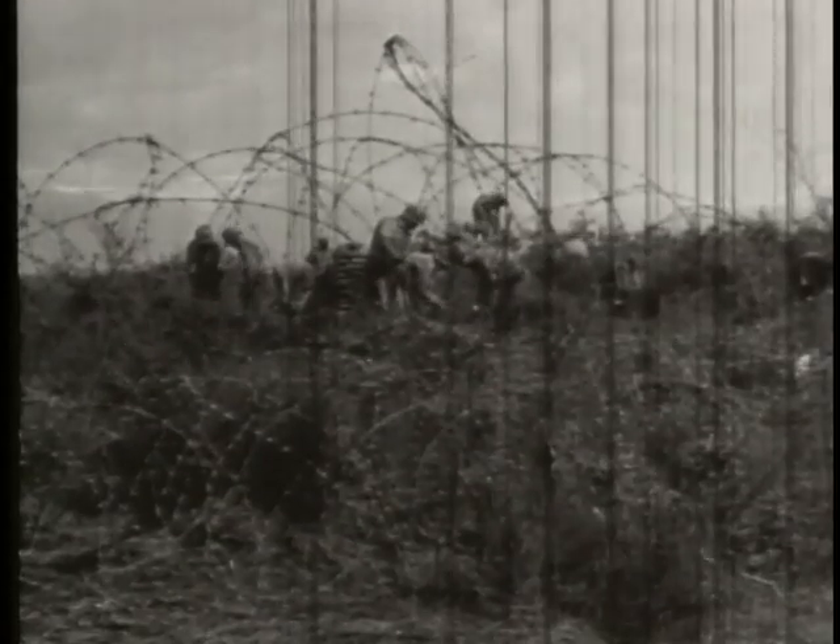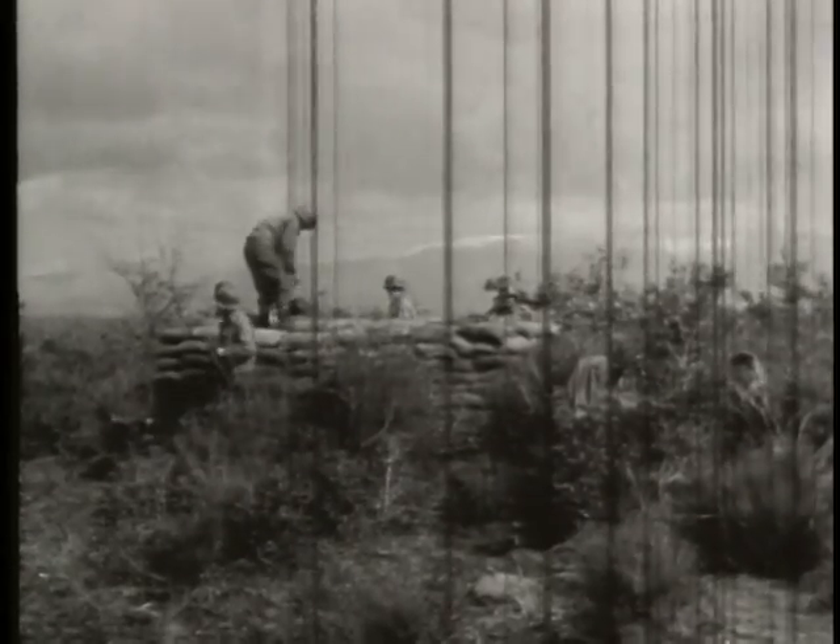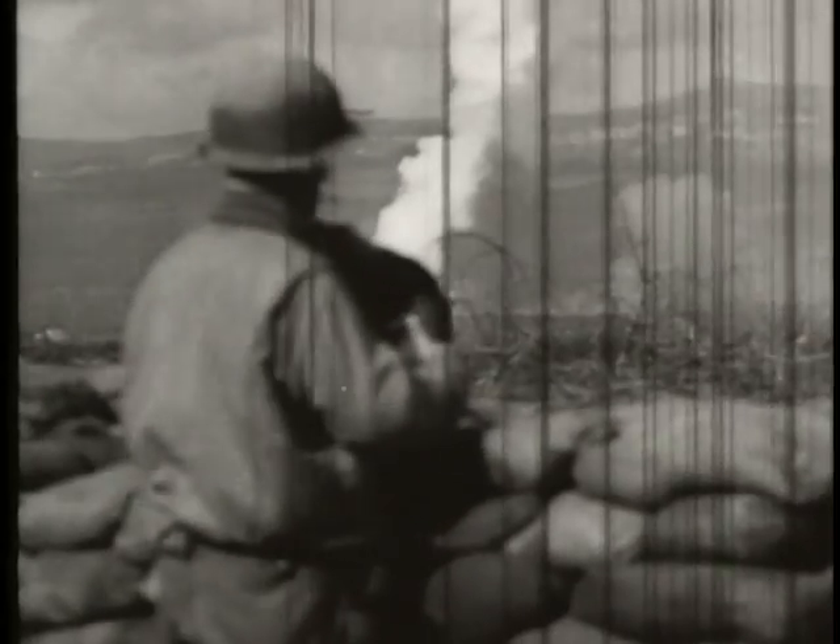Barbed wire concertinas make it hard for the enemy to attack in a hurry and by surprise. If the men seem to be moving slowly, don't blame them. They've been on the move for a week. The enemy is dropping shells a mile and a half ahead.